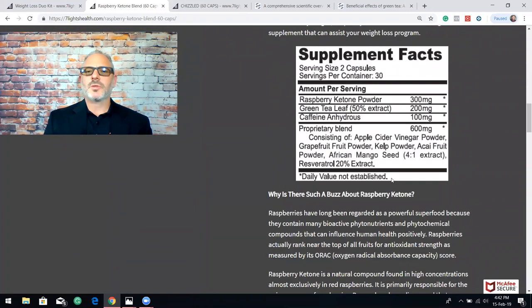And this one here has 300 milligrams of raspberry ketone powder, green tea leaf, caffeine, and then a 600 milligram blend of all these different ingredients: apple cider vinegar, African mango, and resveratrol.